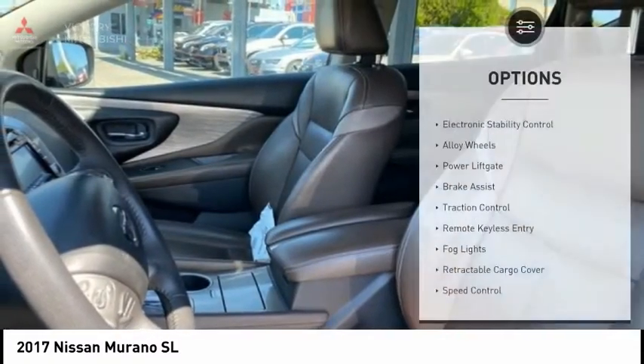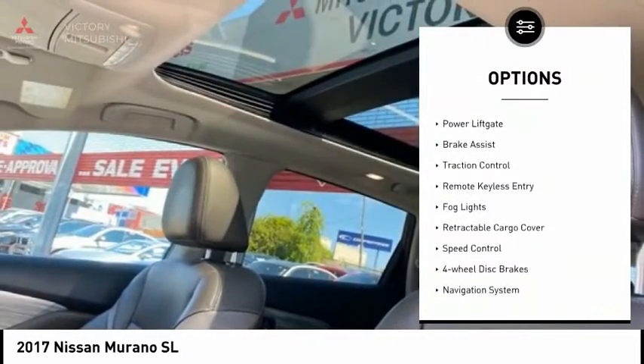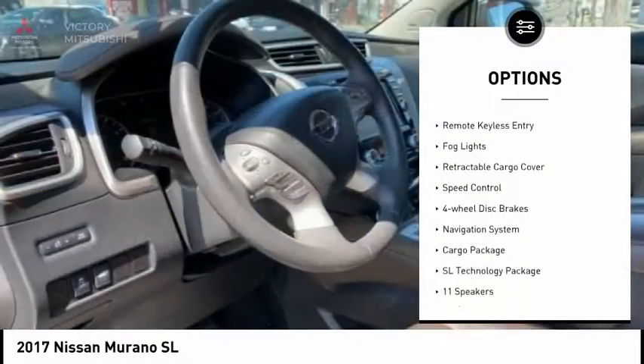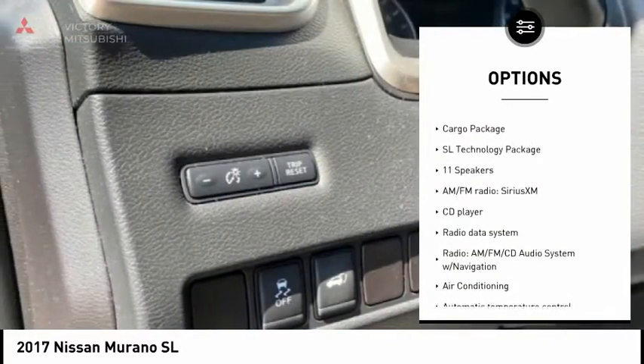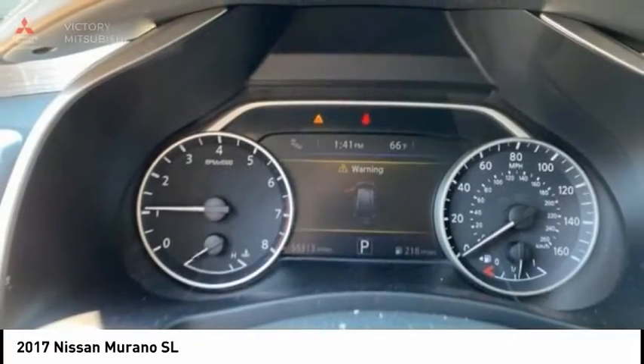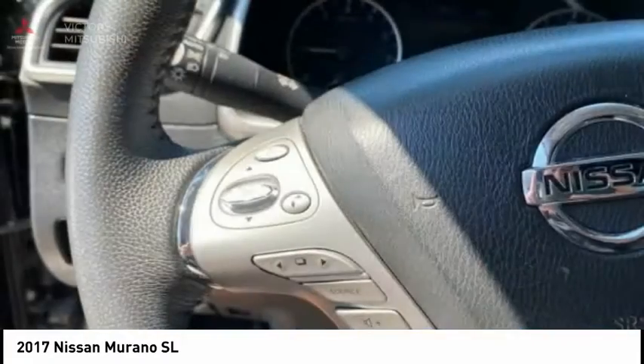Here are some of this vehicle's great options: electronic stability control, alloy wheels, power liftgate, brake assist, traction control, remote keyless entry, fog lights, retractable cargo cover, speed control, and four-wheel disc brakes.